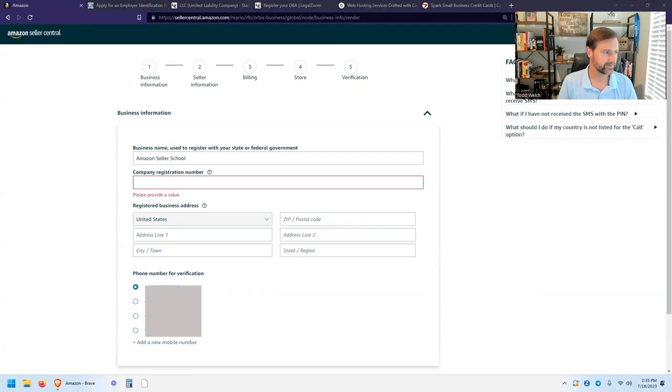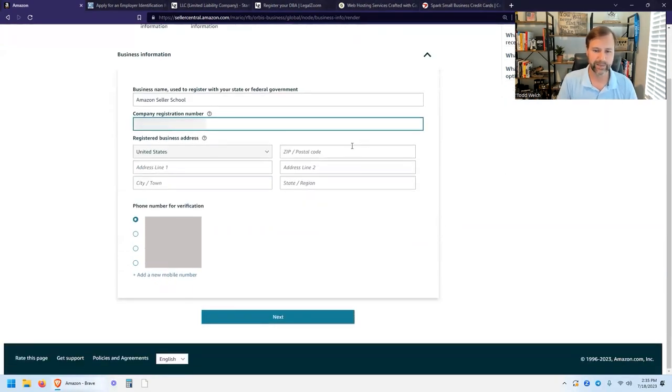A lot of this will be blurred out because it is private information. Enter your registered business address — this has to be the address you registered your business at. Make sure your credit card and business bank account are registered to that address, and that you have utility bills — electric, water — going to that address, because Amazon can ask for all of those things to verify your address.